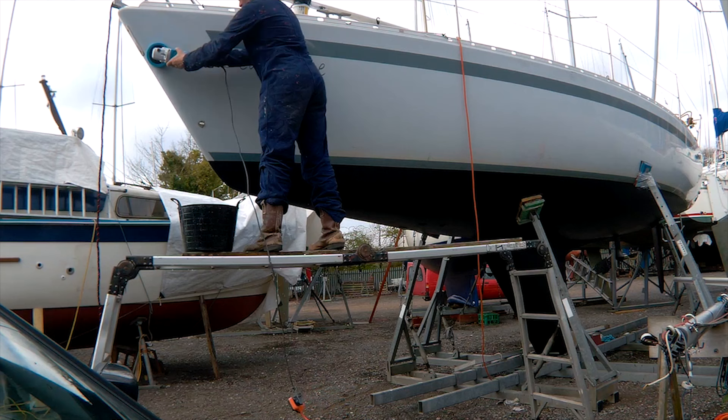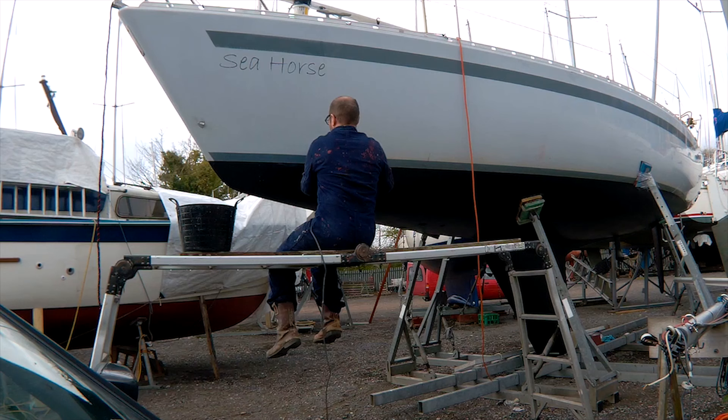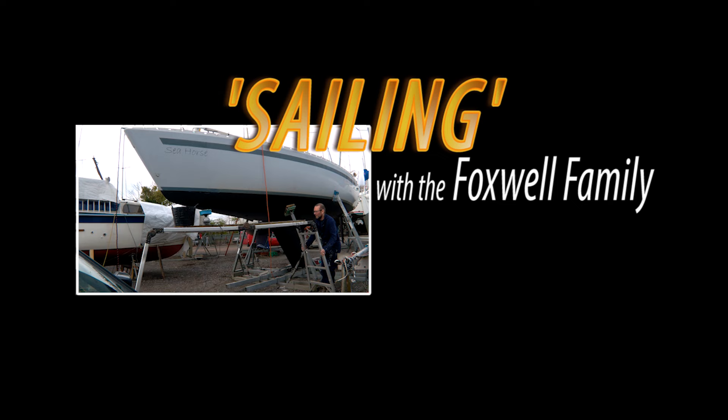Last week was the last week of the winter work vlog. This week we get to launch her — we go for a quick sail, check everything's okay, and put her on her new mooring. Then I summarize all the things we did: what worked, what didn't work, what we liked, what we didn't like, and so on.